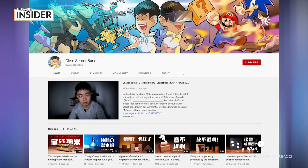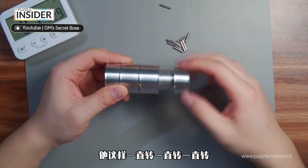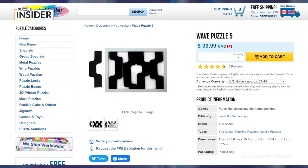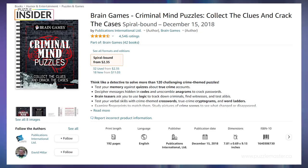His favorite puzzle channels are GM, a Chinese YouTuber known for crazy detailed 3D renders who explains puzzles in great detail, and — a pleasant surprise for me — Puzzle Wanderer for the infectious energy. Well, thanks, I appreciate that! His favorite puzzles include Yusaka's Wave 5 puzzle and the Akaki's Picnic Basket series — two-dimensional and three-dimensional packing puzzles respectively. His least favorite puzzle is a puzzle book called Brain Games' Criminal Mind Puzzle.